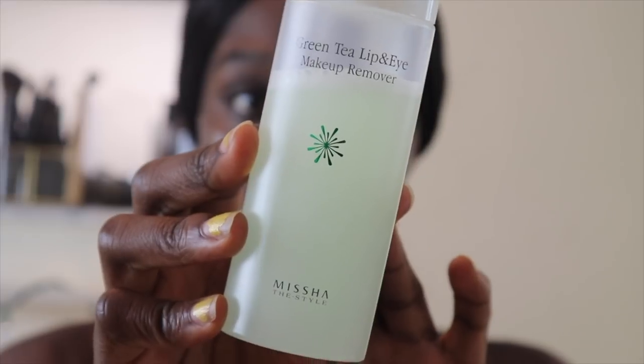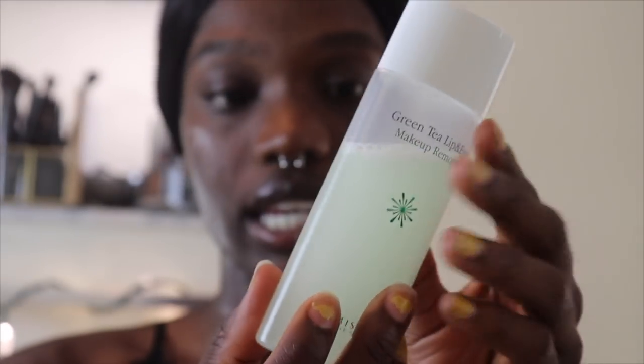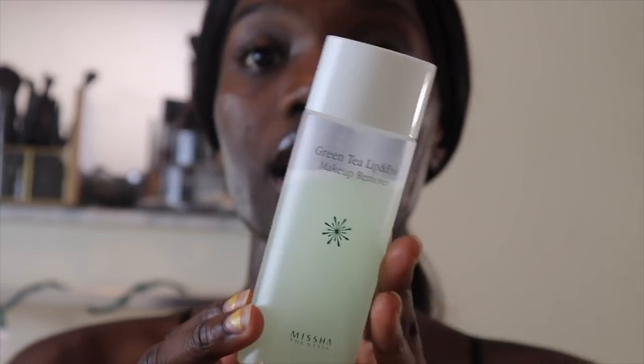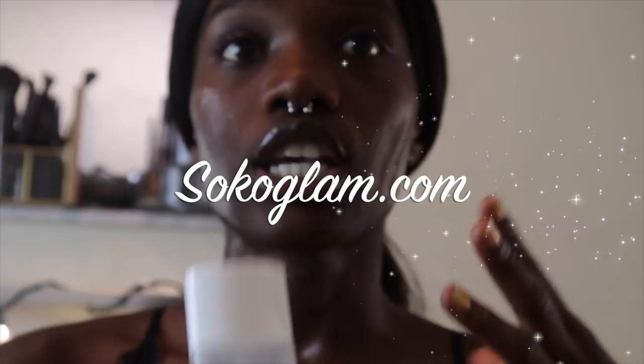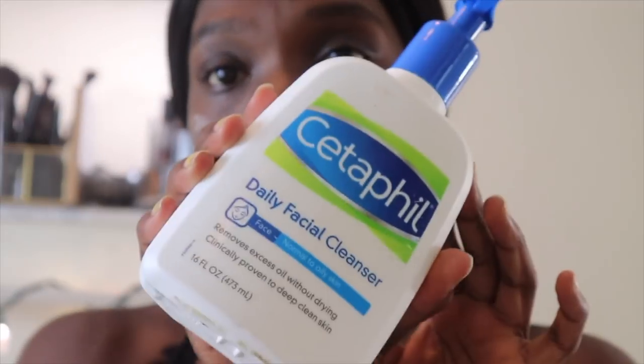This makeup remover is by Missha - it's an oil-based makeup remover. You can literally see the oil separation in it; it's a green tea product. All of the ingredients are in Korean. You can find a lot of these products on Soko Glam, which is a Korean website where they sell Korean skincare products - they have the whole 10-step Korean routine. I caught a 4th of July 30% off sale on all the Missha products, so I racked up. I'm still using my CeraVe cleanser as a basic cleanser.